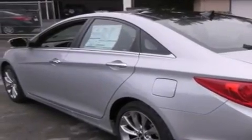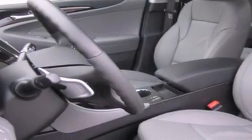Its top features include a power sunroof, heated seats, a low tire pressure indicator, traction control and stability control systems, alloy wheels, and many other features.